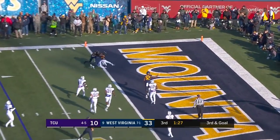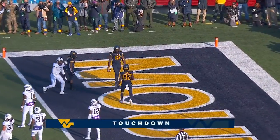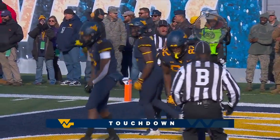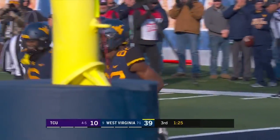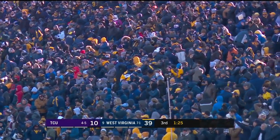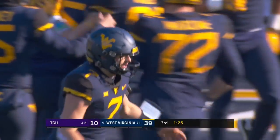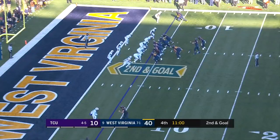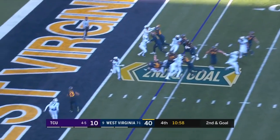The crossing route to Jennings to the end zone. Touchdown, West Virginia. Tenth touchdown of the season for Gary Jennings. What a nice drive by the Heisman candidate Will Greer — just to signal that guy and make sure they're on the same page.